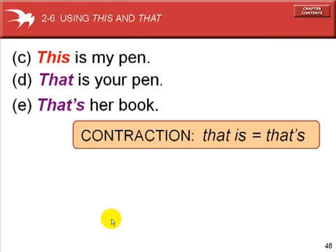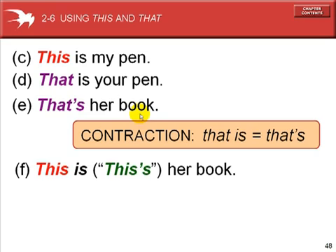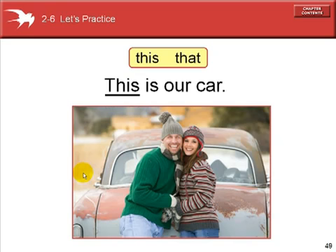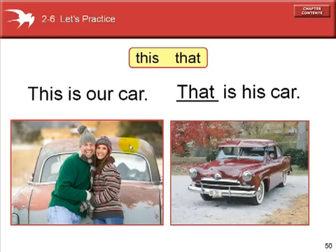This is my pen, which is near to me. That is your pen, which is farther from me, the speaker. That's her book — we can make a contraction with 'that is': the apostrophe takes the place of the 'i' in 'is'. 'That is' is the same as 'that's'. However, when speaking, 'this is' may sound contracted, but in English you cannot write 'this is' as a contraction — you must spell out both words.